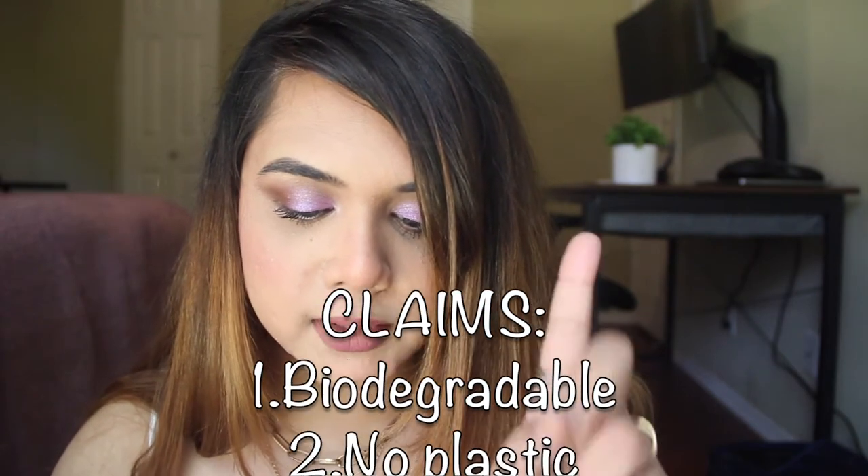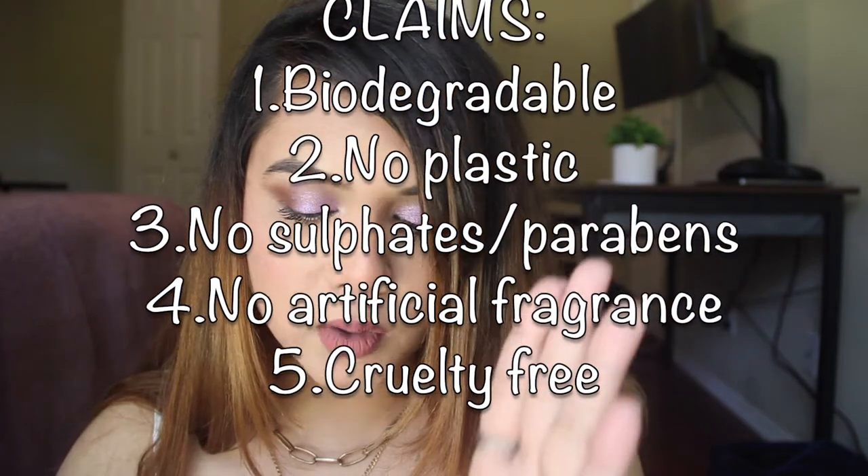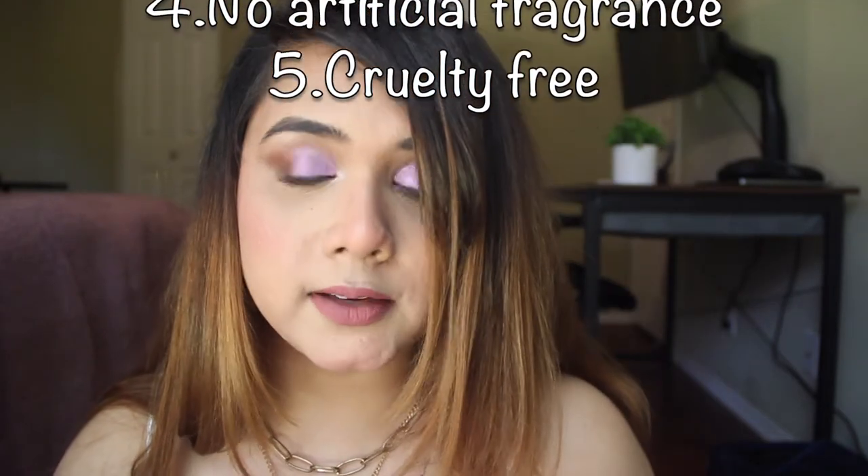I remember heavily gravitating towards Earth Rhythm and wanting to order badly from them because they have a bunch of positive claims. I was on a very conscious path to reducing the usage of plastic, as I mentioned in my earlier video, and I also wanted to start using products that are animal cruelty free. They say they are biodegradable, don't use any plastic, there are no sulfates and parabens, no artificial fragrance, and most importantly they are cruelty free — totally up my alley. I really want to support Indian brands.